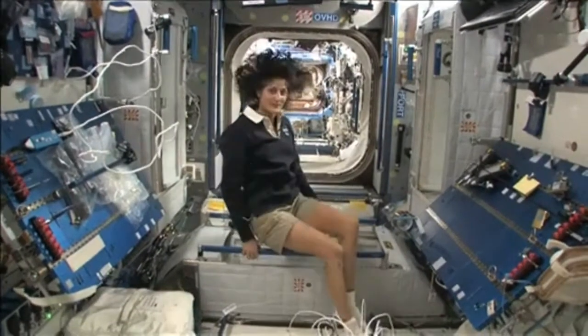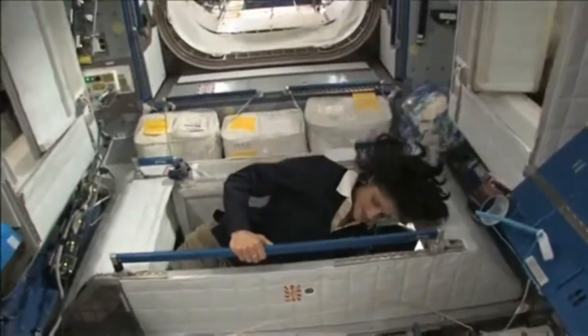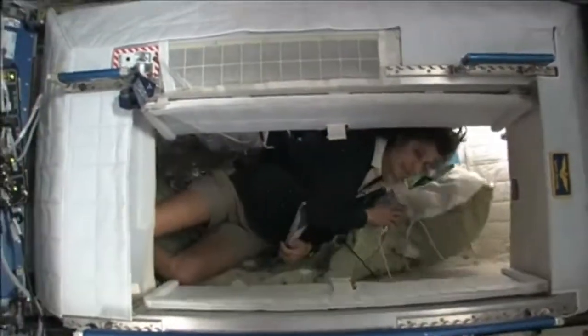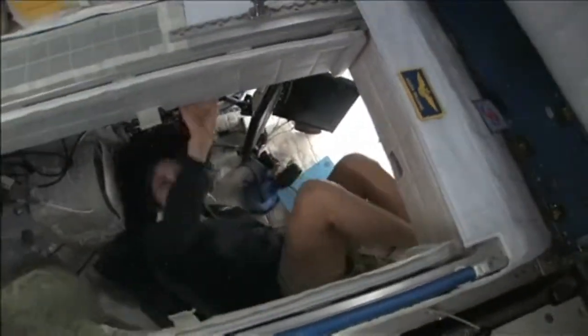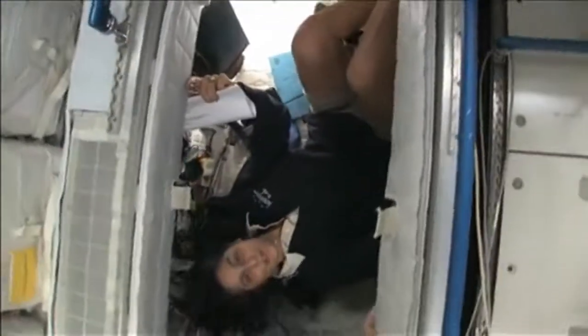Here's one sleep station right here. I'm going in right now — you can follow me. I'm inside; it's sort of like a little phone booth, but it's pretty comfy. I've got a sleeping bag right here that we sleep in so we don't fly all over the place. You can sleep in any orientation. I have it set up so I feel like I'm standing up, but I'm on the floor. It doesn't matter if I turn over and sleep upside down — I don't have any sensation in my head telling me I'm upside down.